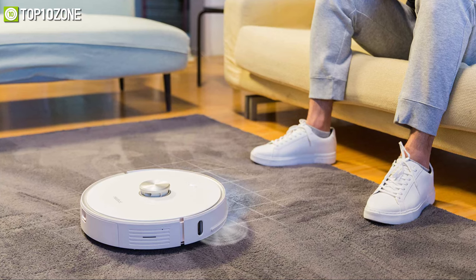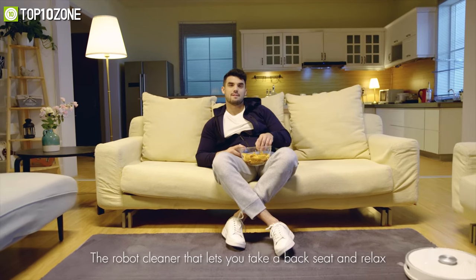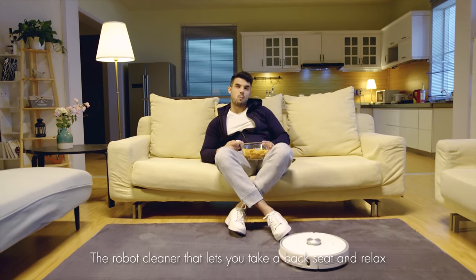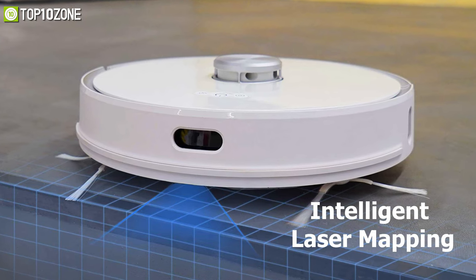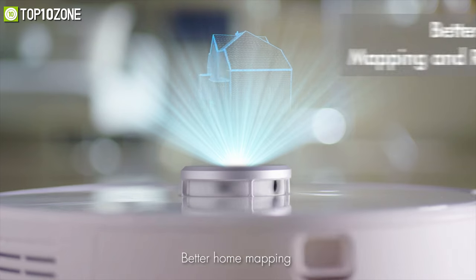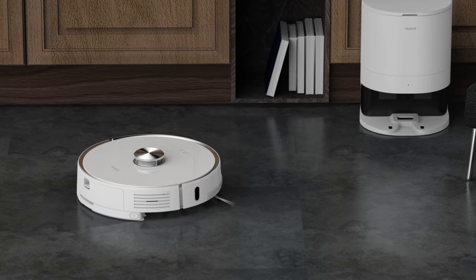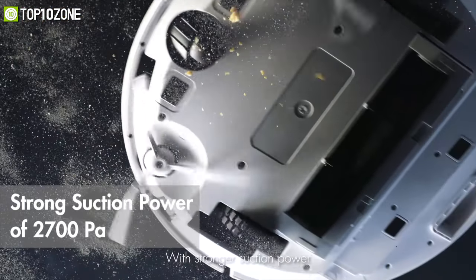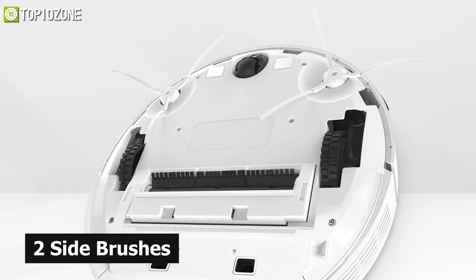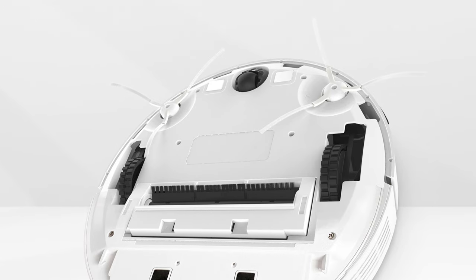Now meet the Neobot Nomo N1, a robot vacuum that does what it promises — cleans your house daily and effortlessly so that you can spend more time doing what you enjoy. This smart vacuum learns its surrounding environment with its intelligent laser mapping and navigation system to figure out an optimized cleaning routine. It can easily carry out heavy cleaning tasks with its 2700 Pa suction power, while its two side brushes and a roller brush effectively loosen and extract dirt for a superior clean.